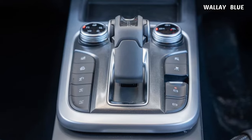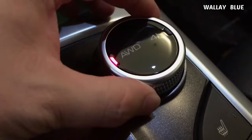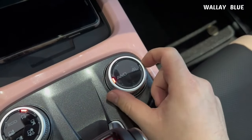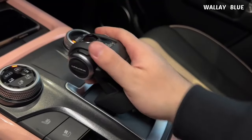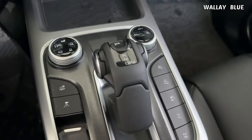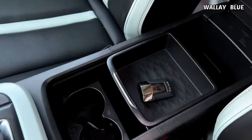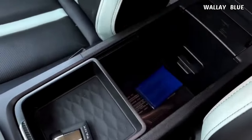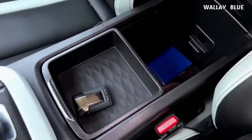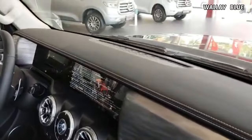The center console features two drive mode knob selectors for sand, mud, and snow terrains. One of the most distinctive features is the futuristic transmission lever, reminiscent of spaceship controls seen in sci-fi movies. Below the touchscreen, you'll find dual cup holders and a concealed compartment ideal for storing small items. Upon closer inspection of the dashboard, there's a grab bar and a handlebar on the opposite side, adding both style and functionality.